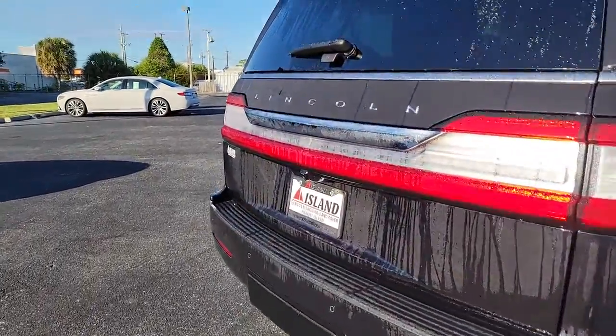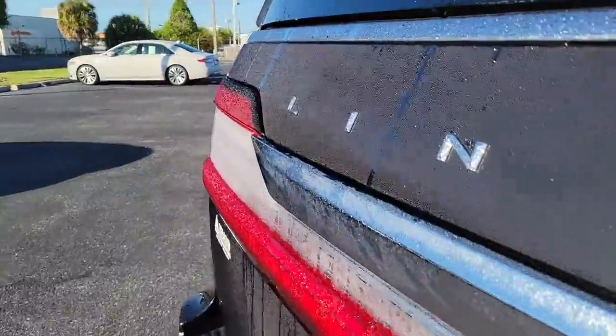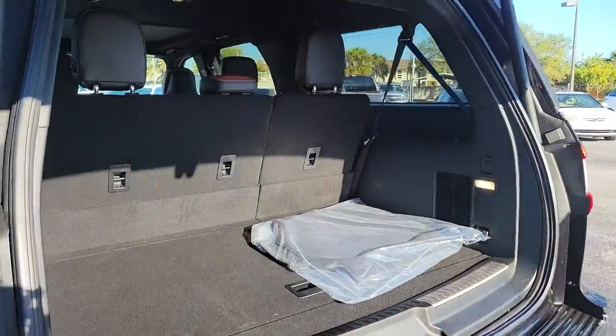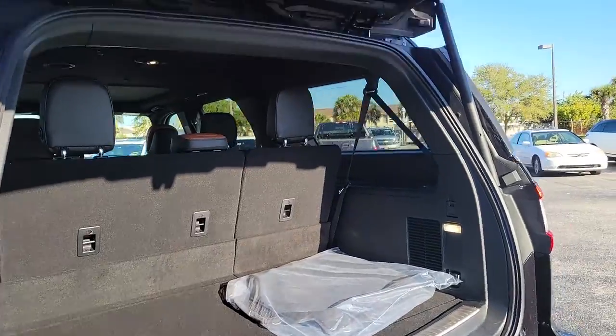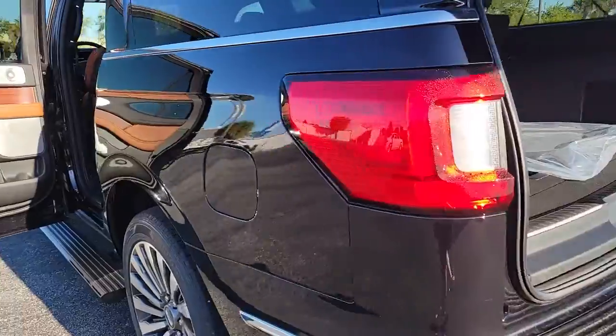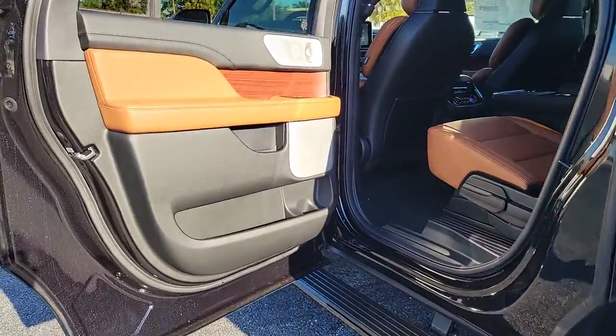These are just some of the great options this vehicle comes with: panoramic roof, navigation system, sun/moon roof, keyless entry, backup camera, remote engine start, cooled front seats, premium sound system, satellite radio, and fog lamps.